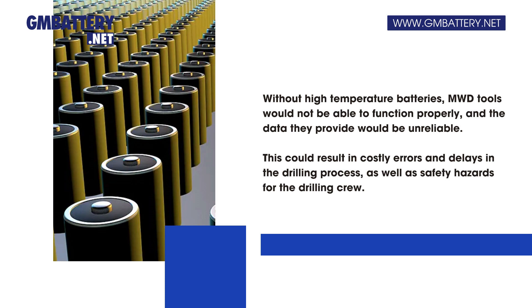This could result in costly errors and delays in the drilling process, as well as safety hazards for the drilling crew.